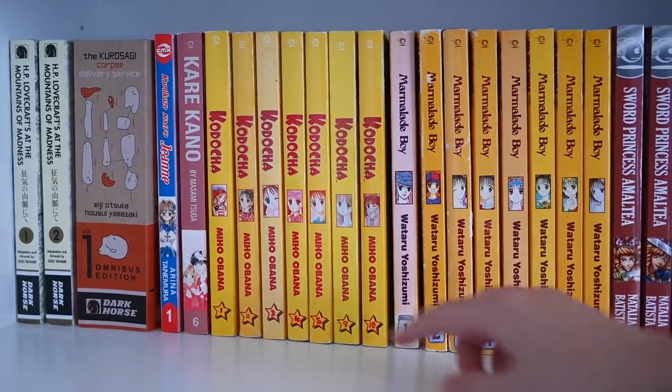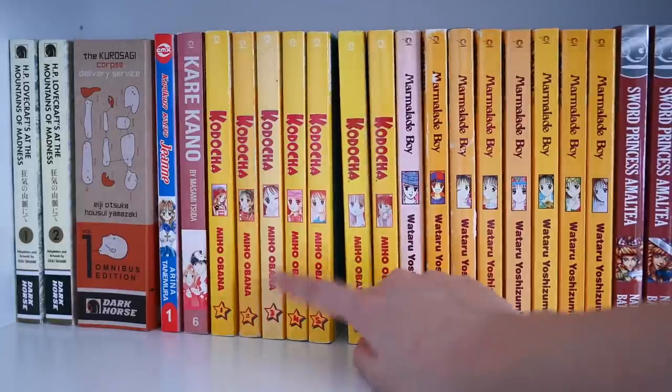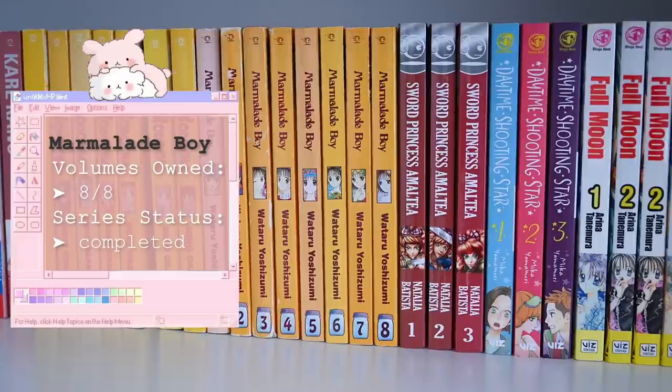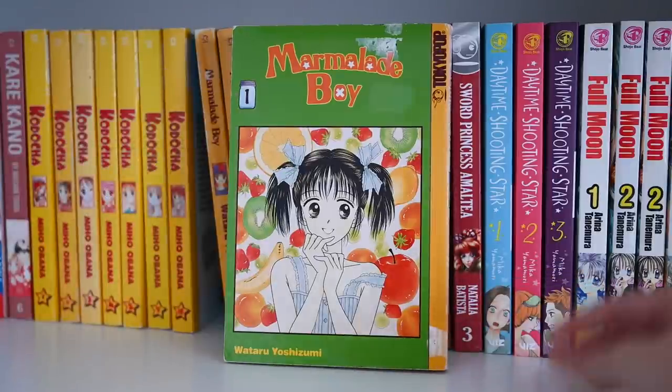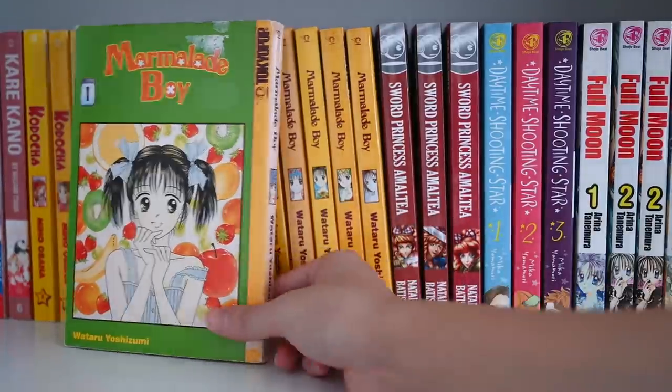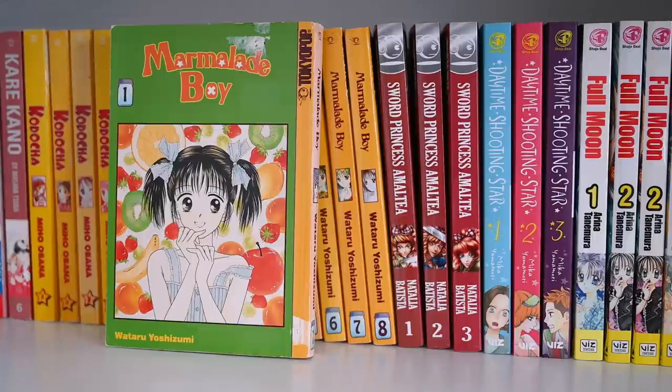I'm definitely looking forward to collecting the rest of the series so I can start rereading it. Next up is Marmalade Boy — another really classic series for me, very cute and heartwarming. I got this series used from Mercari. I think this might be one of the first series I picked up when I started collecting. I did reread it a couple months ago and absolutely loved it — a great journey. Highly recommend if you're into cute fluffy romance but also with the dramatics of the 1990s.